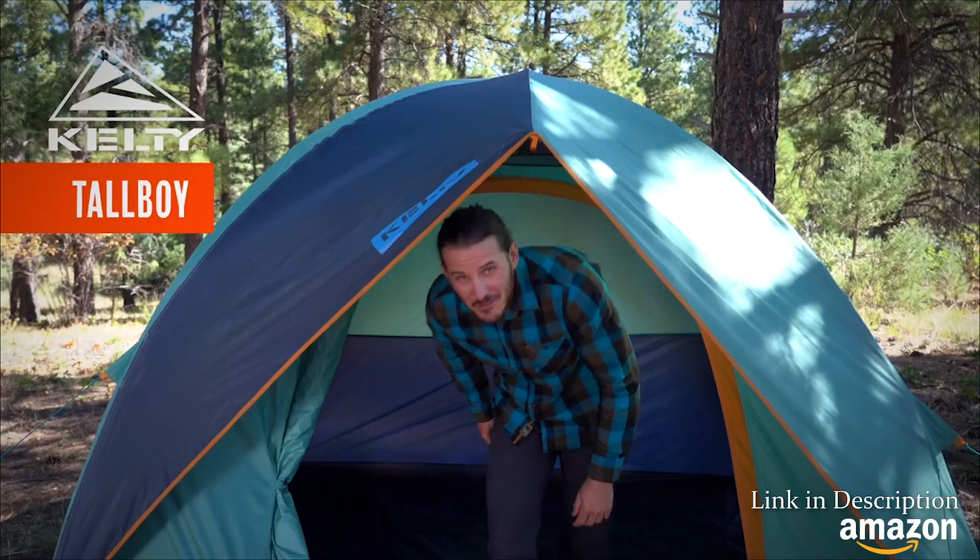The days of laying down, struggling to put your pants on, are no more with the Kelty Tallboy. This roomy tent is super easy to set up, giving you more time to polish off your favorite brewski.